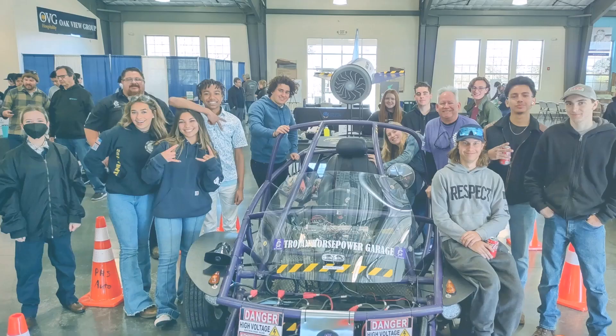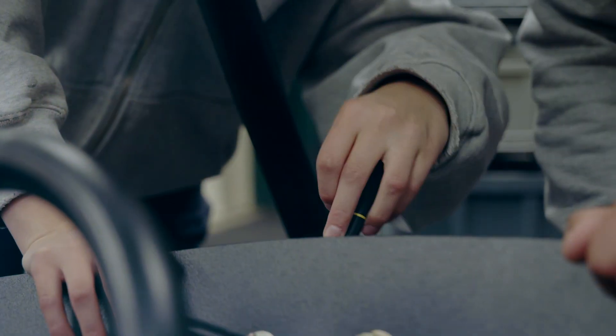Students have a full-size street-legal electric vehicle that they are allowed to take apart throughout the year and put back together.